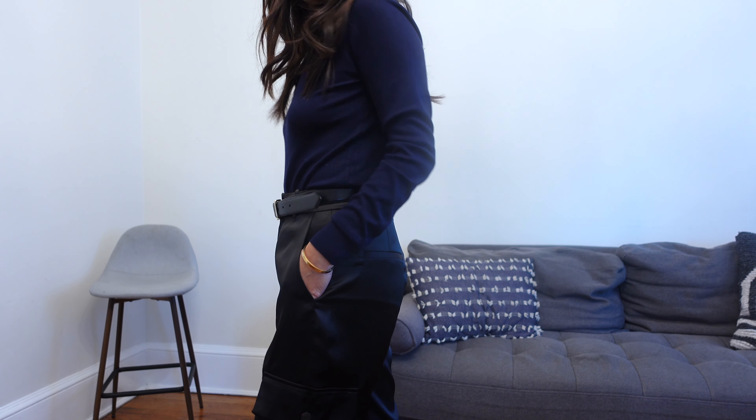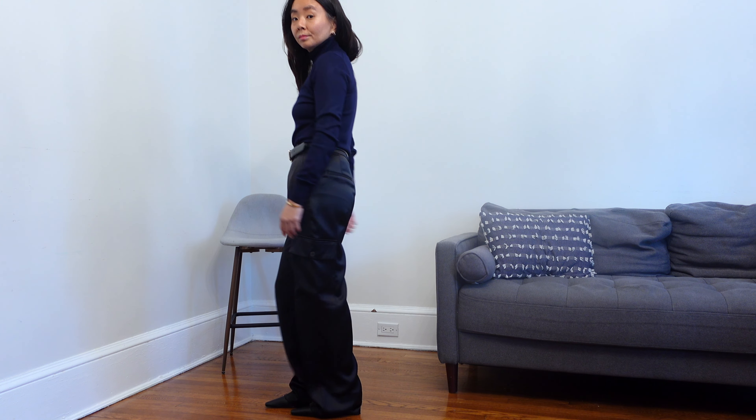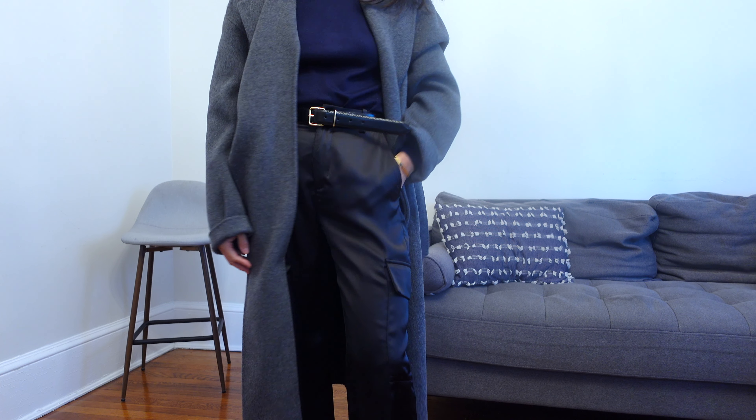I love mixing the colors black and blue. For some reason people don't often put this combination together, but I think it's so elegant. If you feel like this look is too dressy, one thing I like to do is add in a shade of gray — adding a gray overcoat can help tone down the look to be a little more casual.